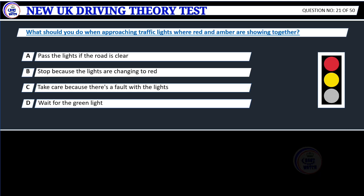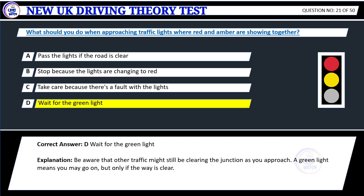Question 21. What should you do when approaching traffic lights where red and amber are showing together? A. Pass the lights if the road is clear. B. Stop because the lights are changing to red. C. Take care because there's a fault with the lights. D. Wait for the green light. Correct answer: D. Wait for the green light.